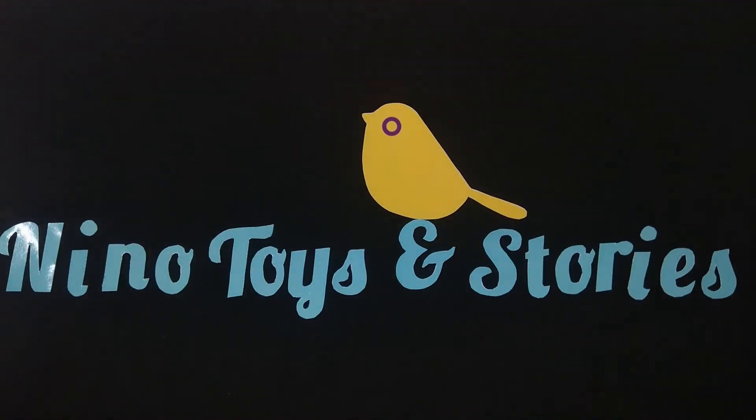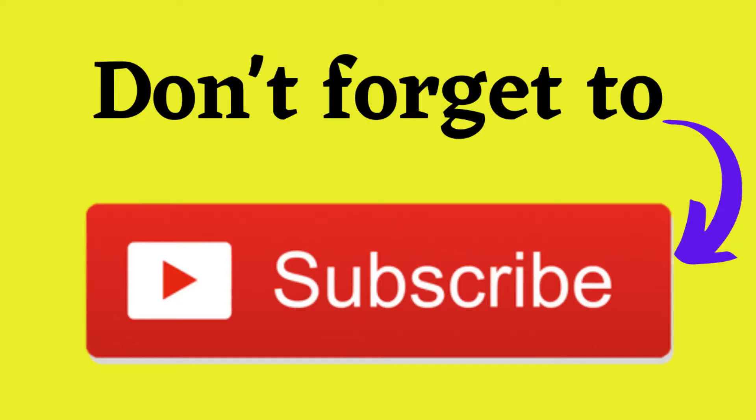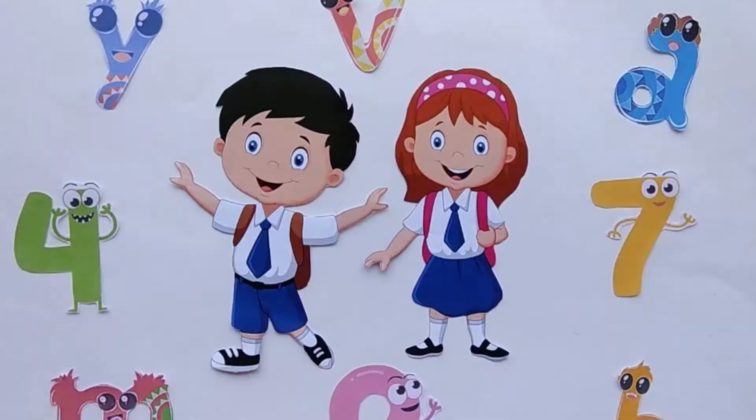Nino Toys and Stories. Chicky Chicky Trey Trey. Hello friends!